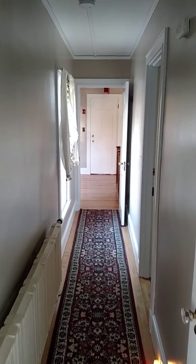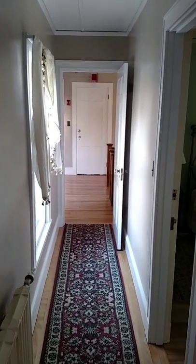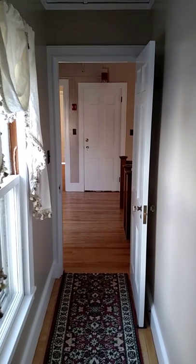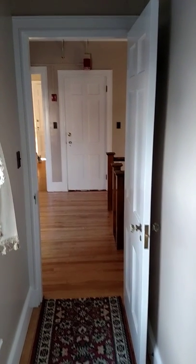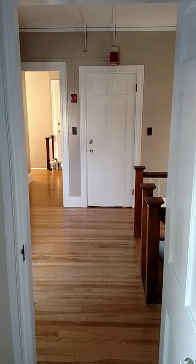I just wanted to do a quick video of the big decoration project that's going on right now at the Brewster Inn. This is the second floor main corridor leading to the main staircase, and you'll see that all the wallpaper is now gone and it's all being painted.